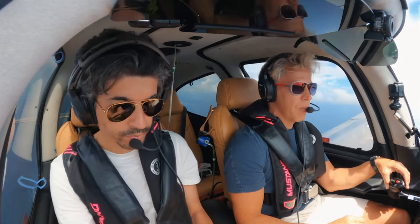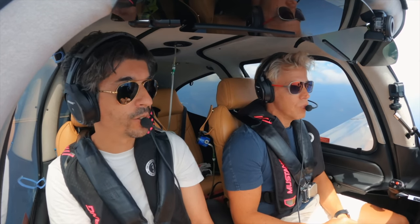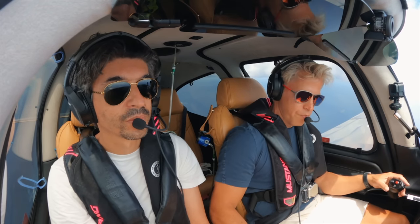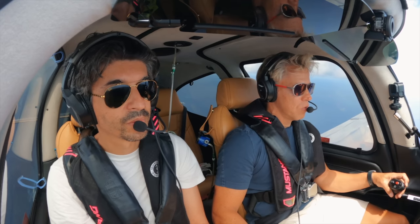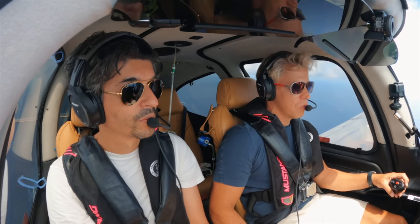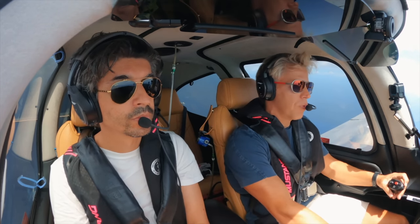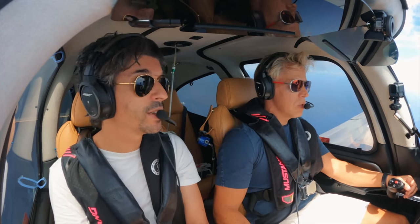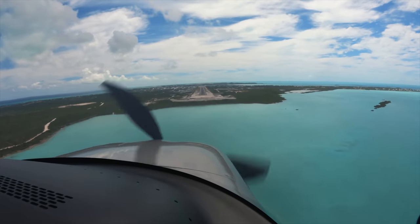Approach, 1-2-Z established inbound 10 miles from BINOS. 1-2-2-Z, keep your speed up and report BINOS. Distance BINOS 7.5 — we'll speed up 1-2-Z. They don't have any radar here — no radar, no ADS-B — so it's all procedural. They're literally just drawing a mental picture to know if she can release someone else off the runway.